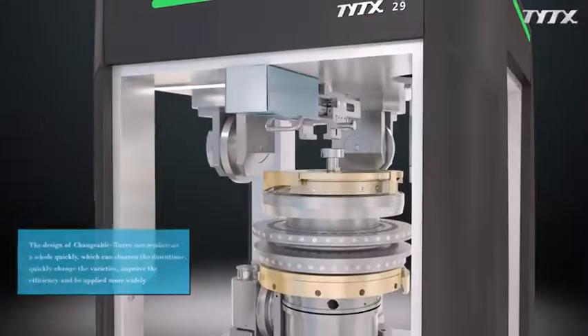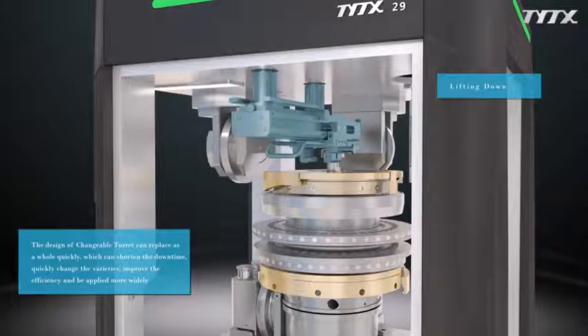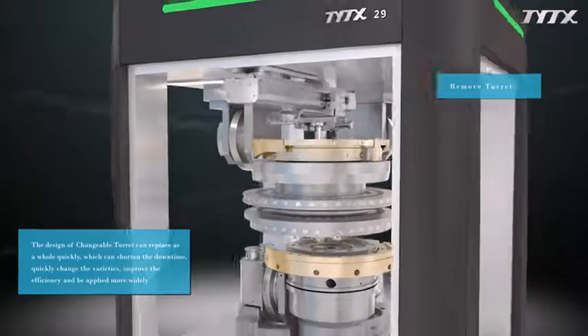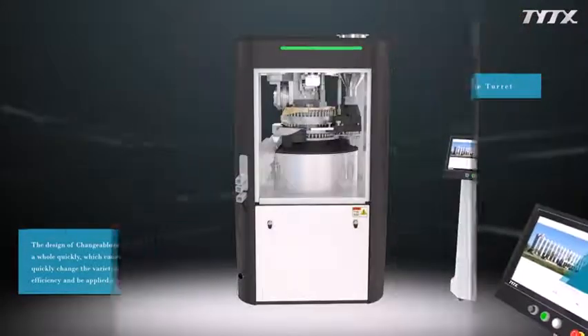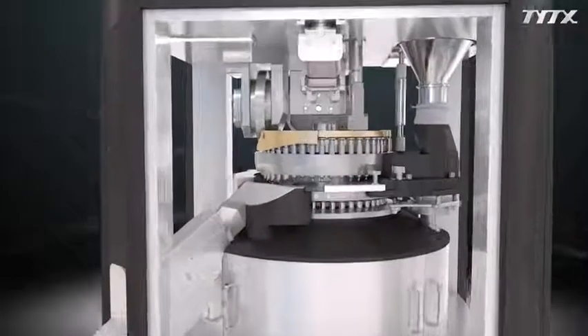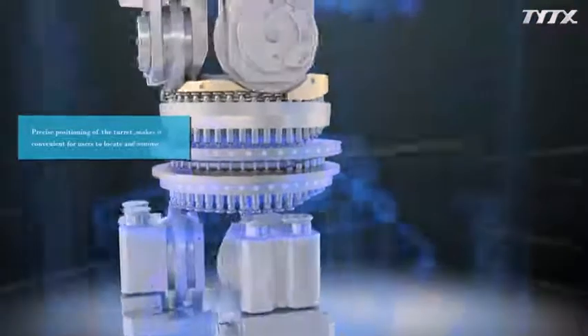The design of changeable turret allows replacement as a whole quickly, which can shorten the downtime, quickly change the varieties, improve the efficiency, and be applied more widely. Precise positioning of the turret makes it convenient for users to locate and remove.